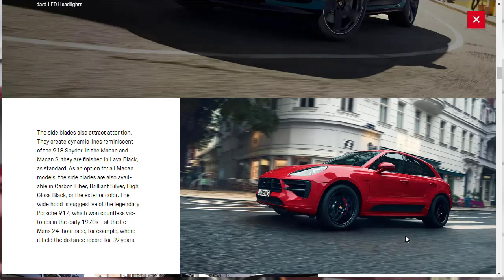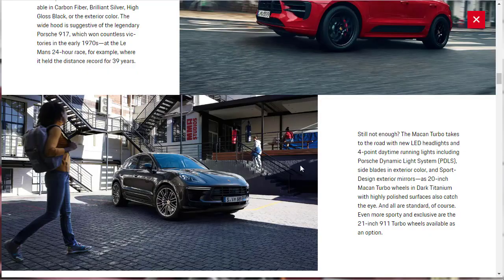The Macan and Macan S side blades are finished in lava black as standard, but as an option for all Macan models they're also available in carbon fiber, brilliant silver, high gloss black, or other exterior colors. The hood is wide and suggestive of the legendary Porsche 917. The Turbo specifically gets new LED headlights, four-point daytime running lights with Porsche Dynamic Light System, side blades in exterior color, sport design exterior mirrors, and 20-inch Macan Turbo wheels in dark titanium.